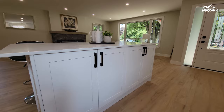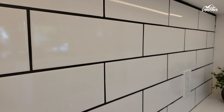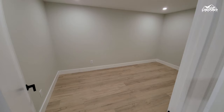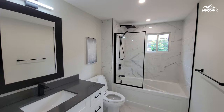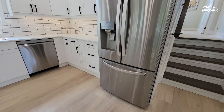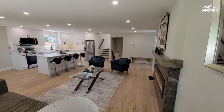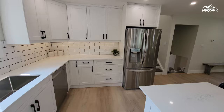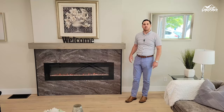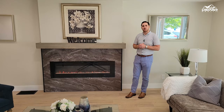No half-measures here. Everything in this home has been redone. Luxury vinyl plank flooring, all new trim and doors, two decked-out bathrooms, all new kitchen and laundry appliances, and a stunning open-concept living space with a brand-new kitchen. Not just one, but two unique fireplace feature walls that are sure to be a topic of conversation when friends are over.